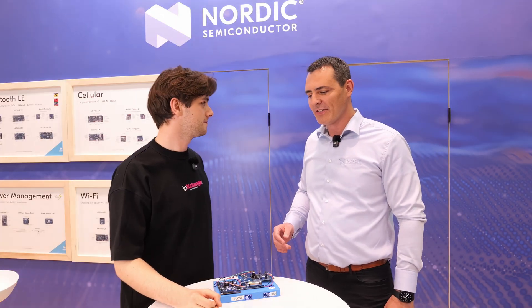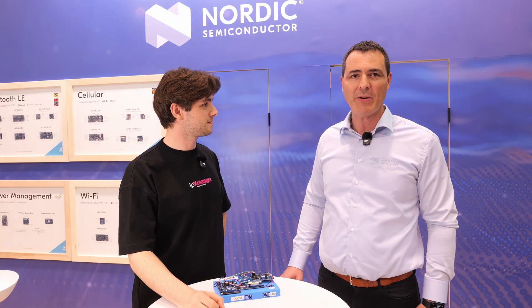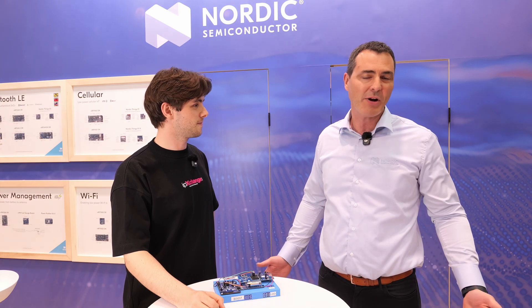The NPM series is Nordic Semiconductor's power management. We have both rechargeable and primary cell PMICs to provide highest efficiency for your rechargeable and primary cell systems.